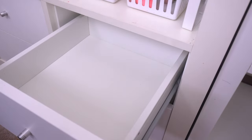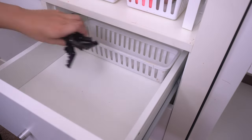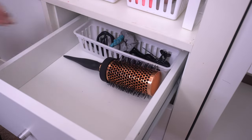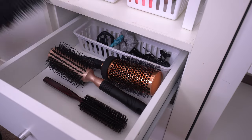For the right drawer I'm putting more hair products. I have a long bin that I keep all my big hair clips, hair ties, and other clips — just all things hair. And in the center I'm putting all of my round brushes and my regular wet brush.